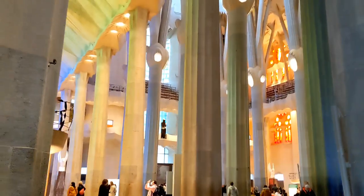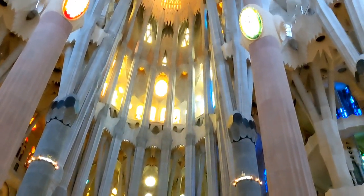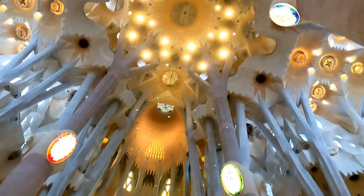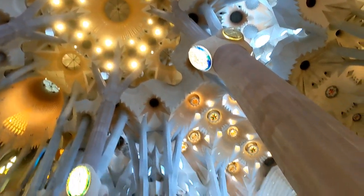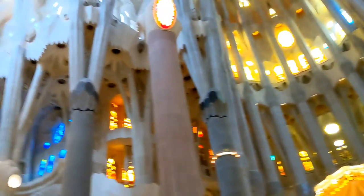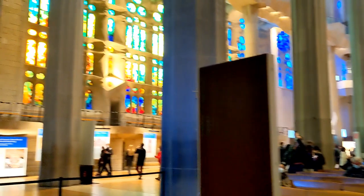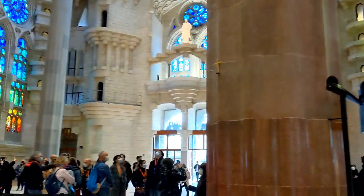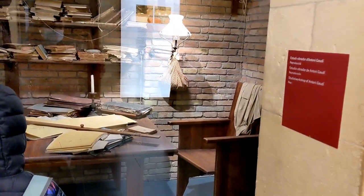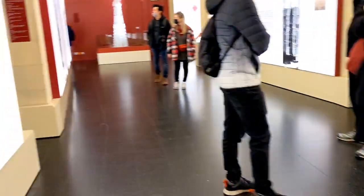When it is ready in 2026, this will be the tallest religious building in Europe. There is also a museum where all the old construction items have been kept, showing how the design has been created.